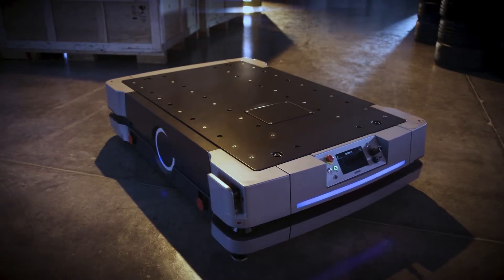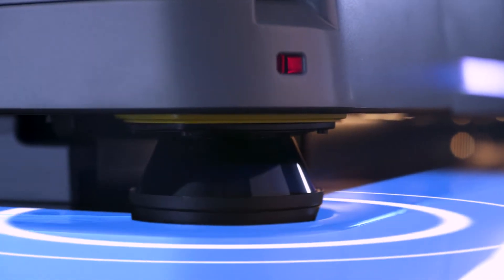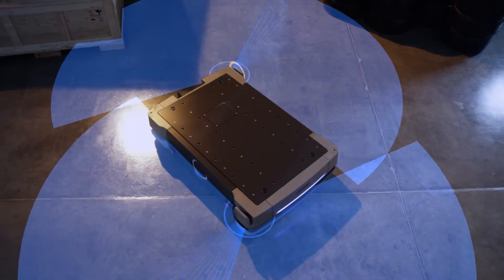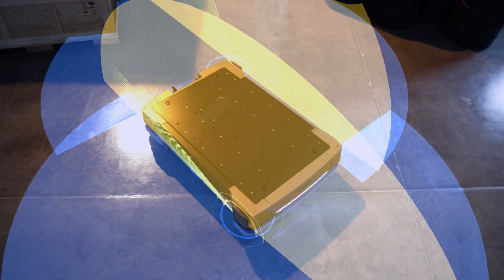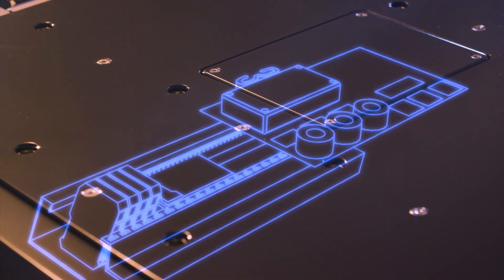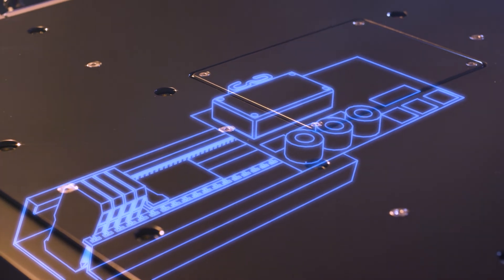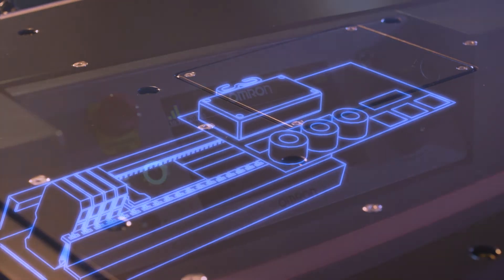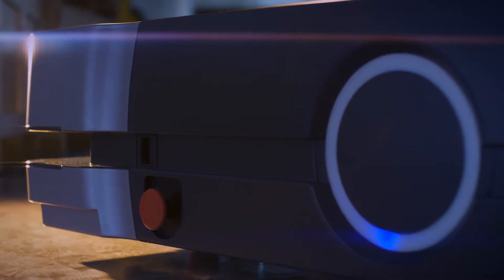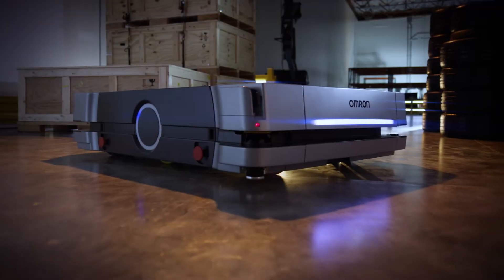The HD1500 also represents innovations in mobile robotics. Its new architecture features lasers that provide 360-degree safety coverage, as well as an onboard programmable logic controller or PLC to easily interface with custom attachments. Created with OMRON components, the HD1500 is built to be easier to service and maintain.